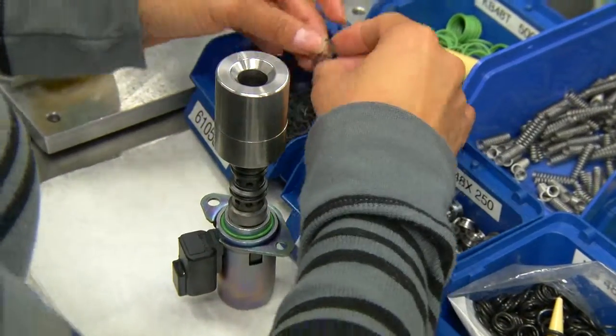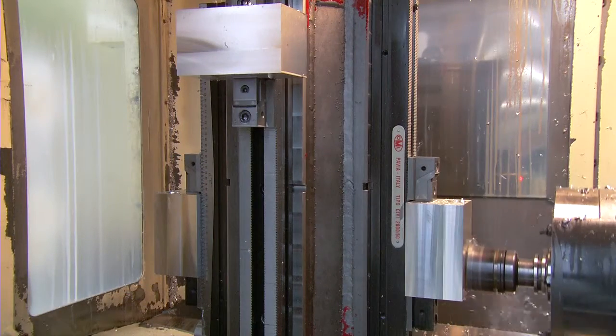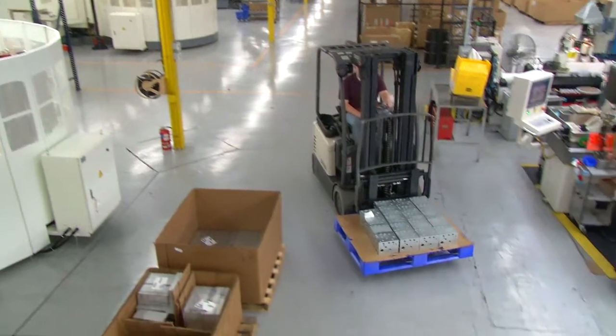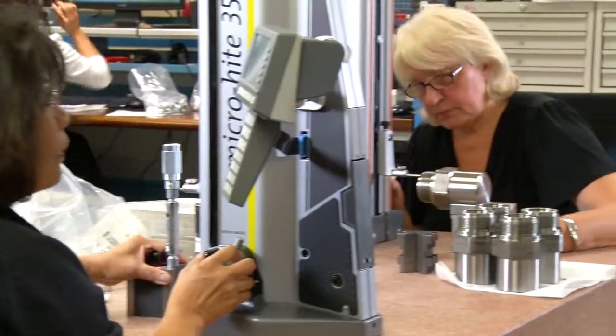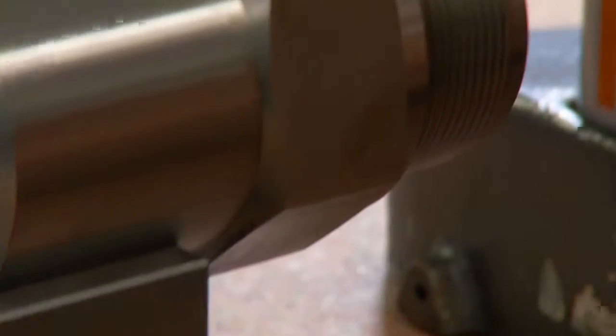From the materials used to the equipment that machines our manifolds, every step of the process conforms to HydraForce's own rigid quality and performance standards. Prototypes are rigorously tested to verify their lifecycle reliability and durability. We process over one million parts through inspection each day to ensure only the highest quality components are used.